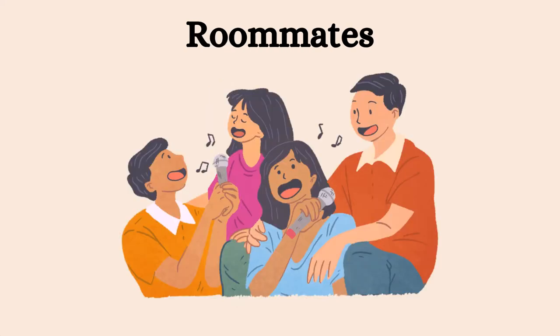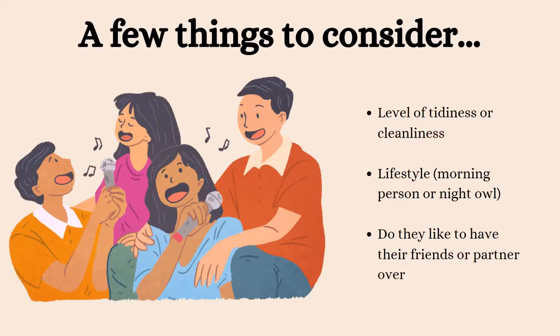Living with roommates can be a great way to save money, but it's important to find people whom you get along with and who share similar lifestyle and values. Pause here for some factors to keep in mind if considering living with roommates.